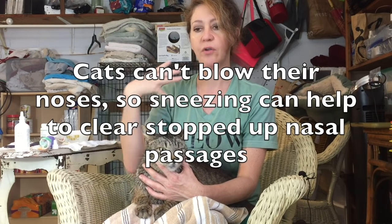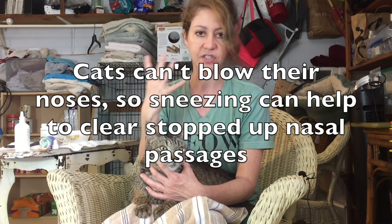Sometimes this will make the cat sneeze, and that's actually good — sneezing will push out and force out any obstructions that are in there. So if it makes them sneeze, let them sneeze it out. Sometimes if I do this with a cat that has been very blocked, they sneeze and sneeze and get everything out, and then they'll go and eat when they haven't eaten in a day or two because they can finally smell.